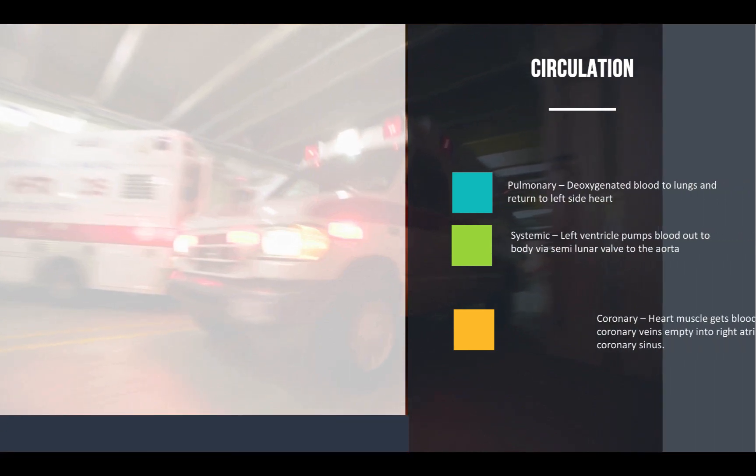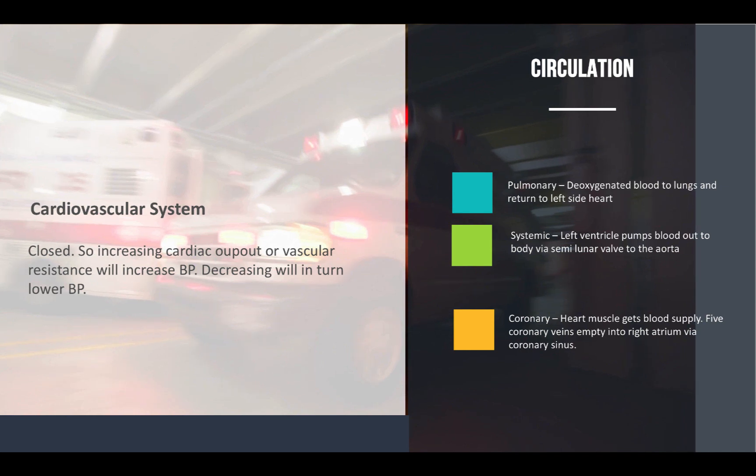There are three types of circulation: pulmonary, systemic, and coronary. Pulmonary circulation is the transport of deoxygenated blood through the lungs — the lungs oxygenate that blood and bring it back into the left side of the heart. Systemic circulation is where the left ventricle takes that oxygenated blood, pumps it through the semilunar or aortic valve, then to the aorta, and out to the body. Coronary circulation is separate — this is where the heart muscle gets its own blood supply, via the right and left main coronary arteries. It has five coronary veins that empty into the right atrium via the coronary sinus.